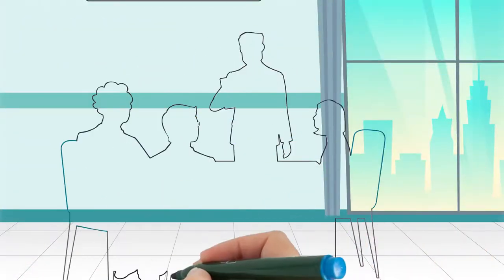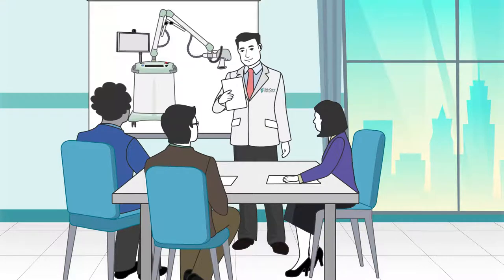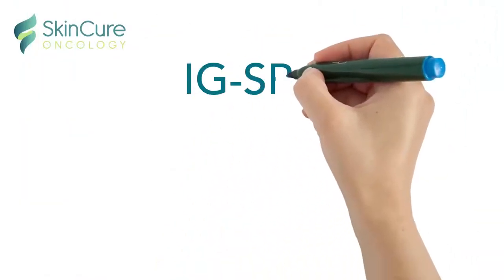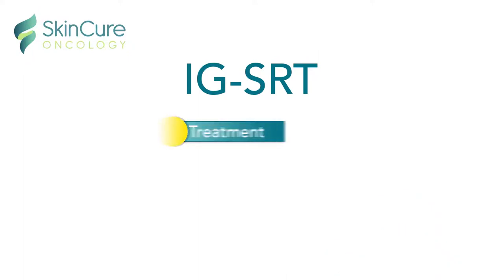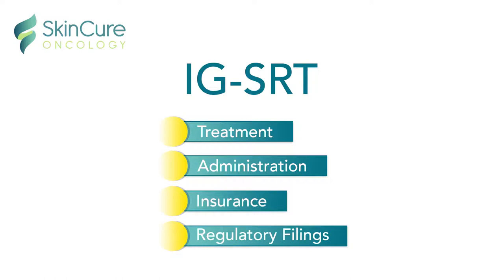SkinCure Oncology even trains your staff and clinicians and provides educational support for you, your patients, and prospective patients. SkinCure is the only comprehensive IGSRT solution that is with you from the start of treatment and throughout the entire process.